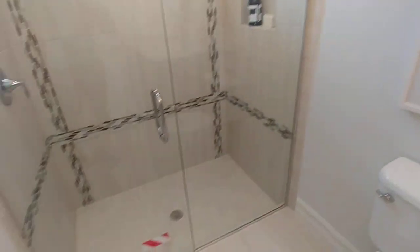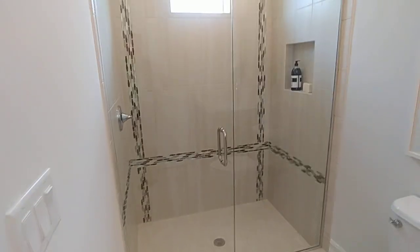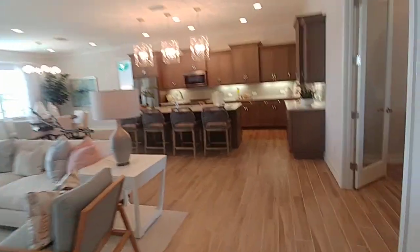The guest bathroom has a single sink, walk-in shower, and toilet — but big enough for a guest. There's a closet in there, and then as we walk into this side here...